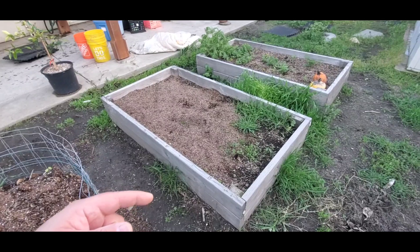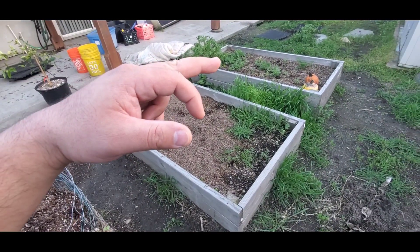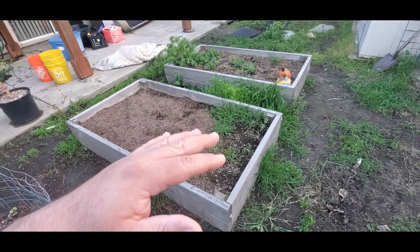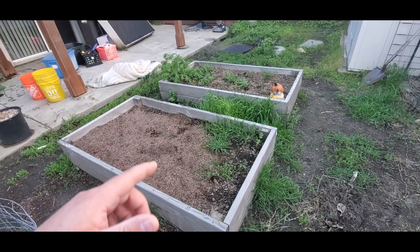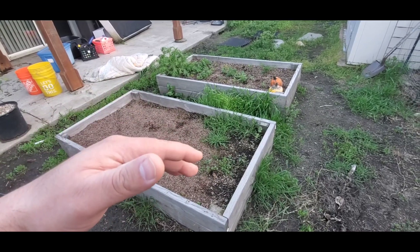Over here I just have two raised beds for now. Last year they were in use; over the winter I kind of just let them go. Other than that I've just been topping them off with a little bit of garden soil and some compost. As you can see I've got some weeds and some leftover stuff — I'm still debating if I should just let them go and plant around them or completely take them out.